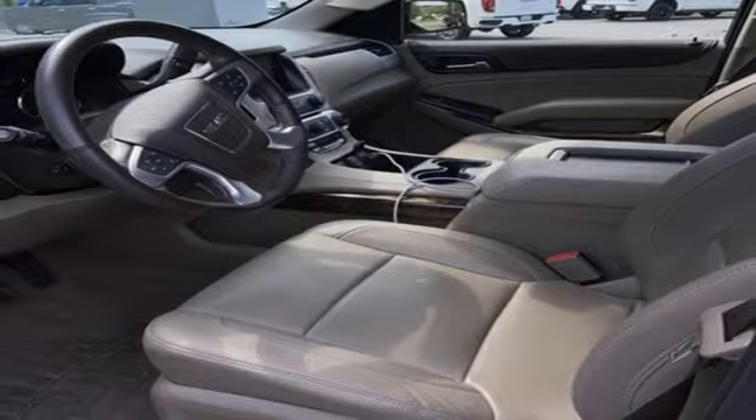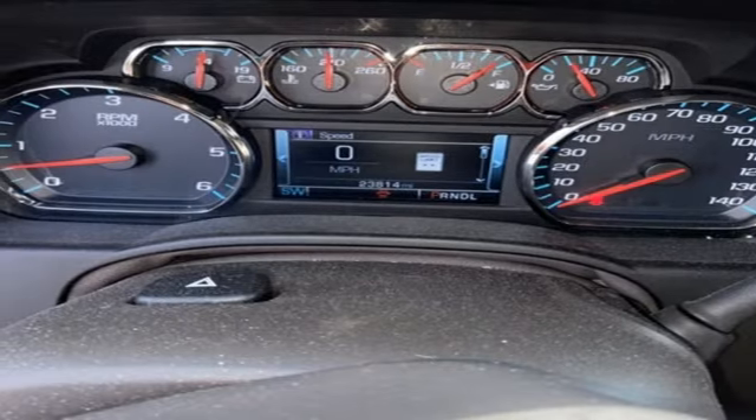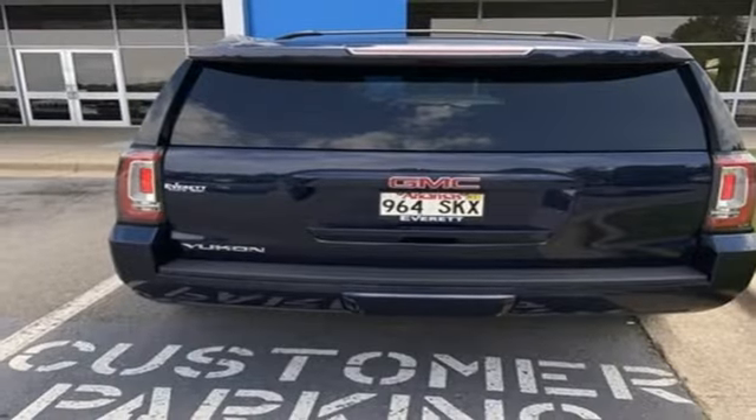Wi-Fi hotspot, external memory control, hands-free lift gate, memory exterior door mirror settings, and V8 engine.